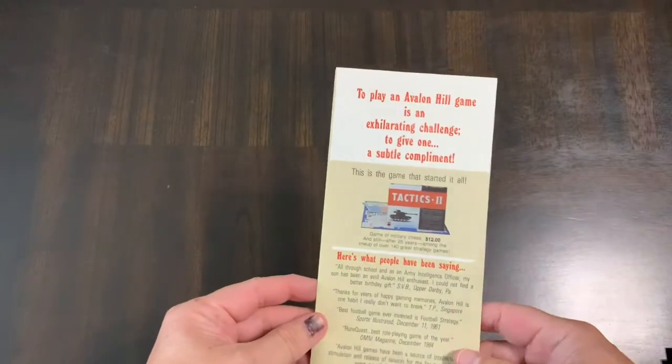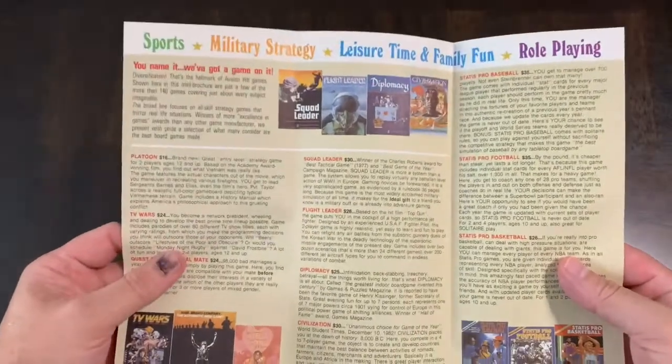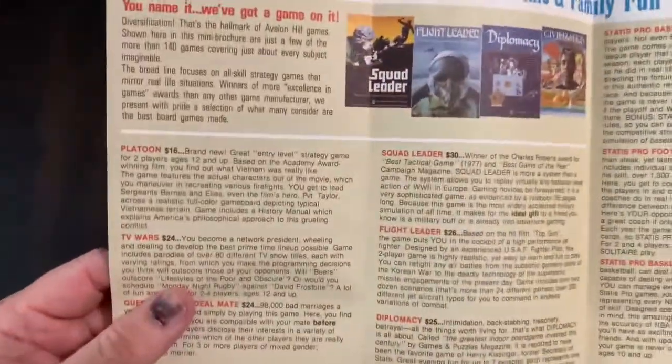But I'm not talking about those kind of inserts. I'm talking about the stuff that you get in your war games. This really goes back to my days of starting out with Avalon Hill, which always had an insert of some sort — little mini catalogs or advertisements about their games.